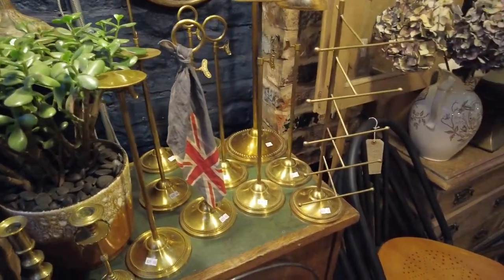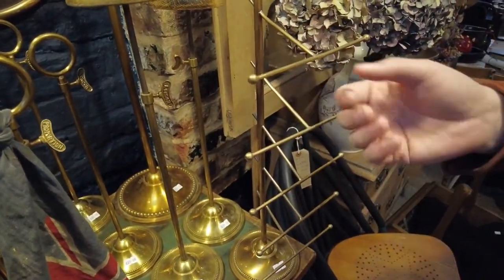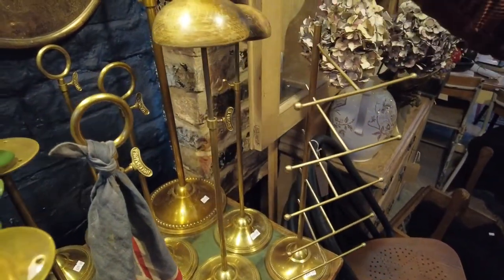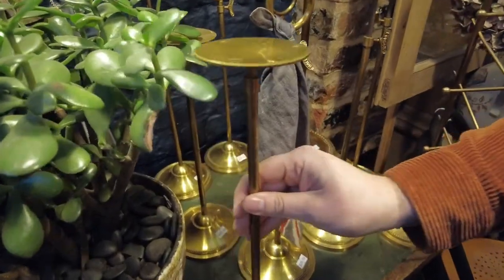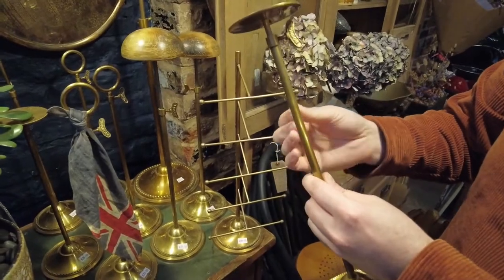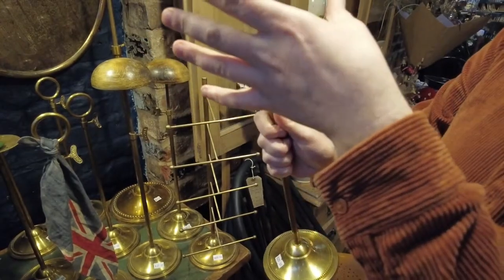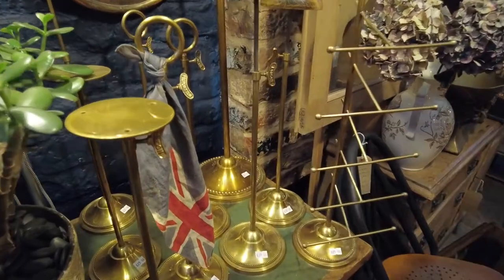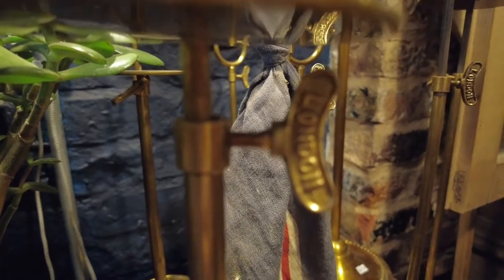Some of the new vintage pieces we have managed to get are these gorgeous hat stands — as you can see, Gareth has tried showing one as a scarf stand as well. One would be useful for jewellery: bracelets and earrings. In a retail section, these are for hats and scarves that you can drape through. This one here would have had a piece of wood screwed into it — you can see these three holes where a block on top would let you make the stand into any fitting you want.